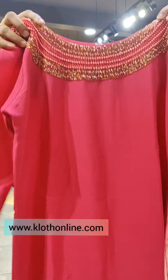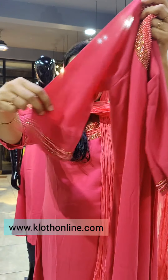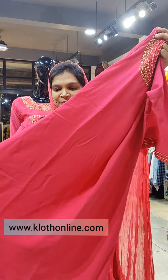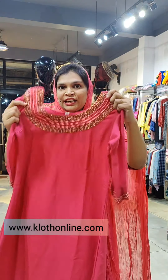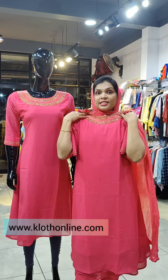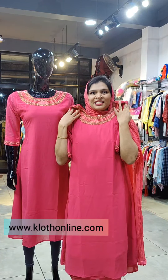This is the neck portion. The sleeves have the same work and are not lined. The body is an A-line pattern. The crepe lining is stitched — this is the design. The length is 46 inches and the size range is M to XXXL.